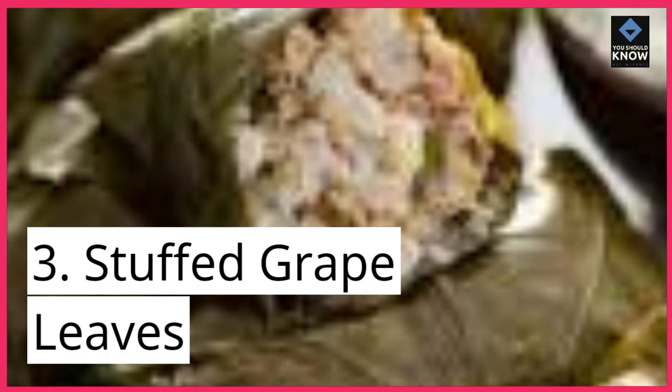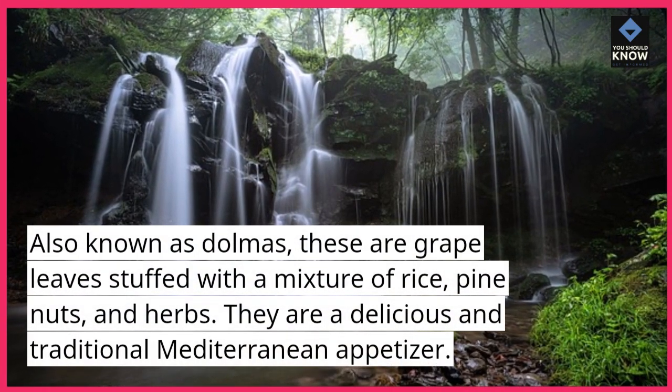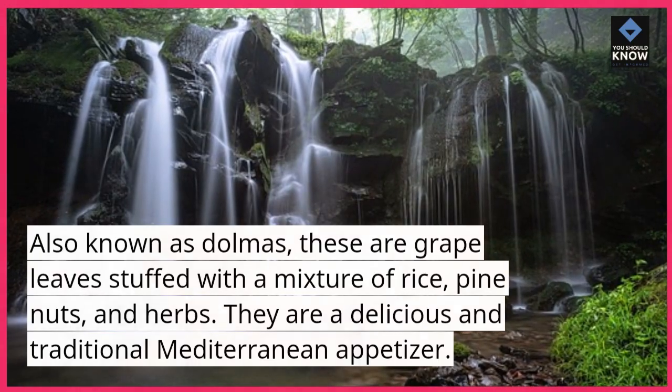3. Stuffed Grape Leaves. Also known as dolmas, these are grape leaves stuffed with a mixture of rice, pine nuts, and herbs. They are a delicious and traditional Mediterranean appetizer.